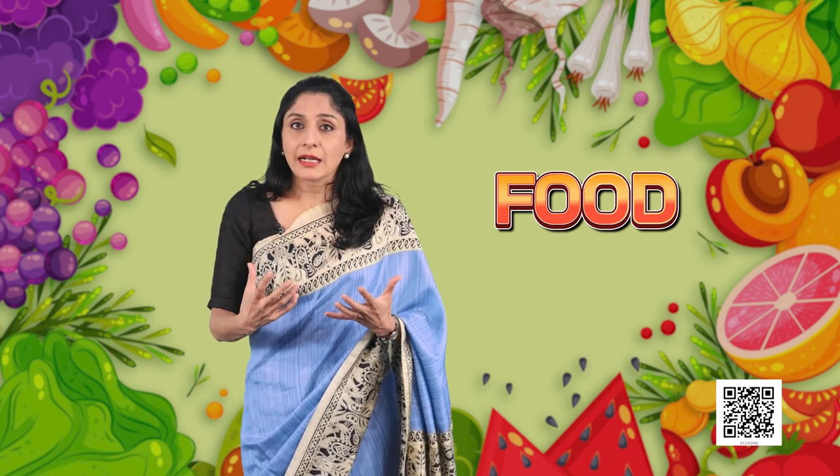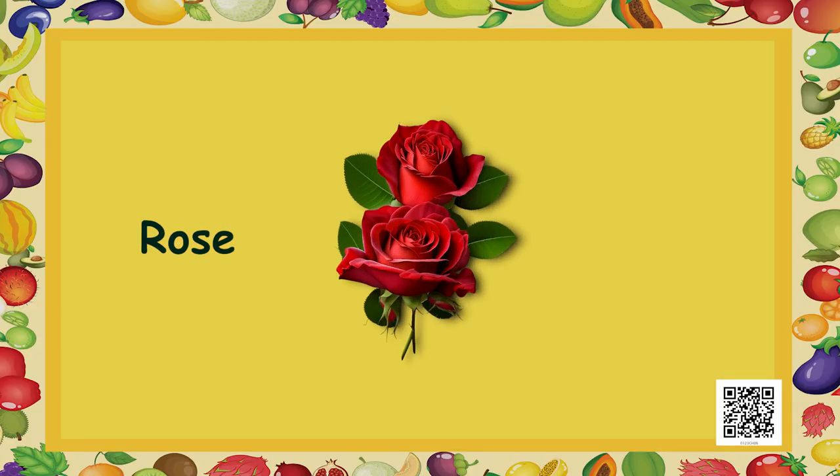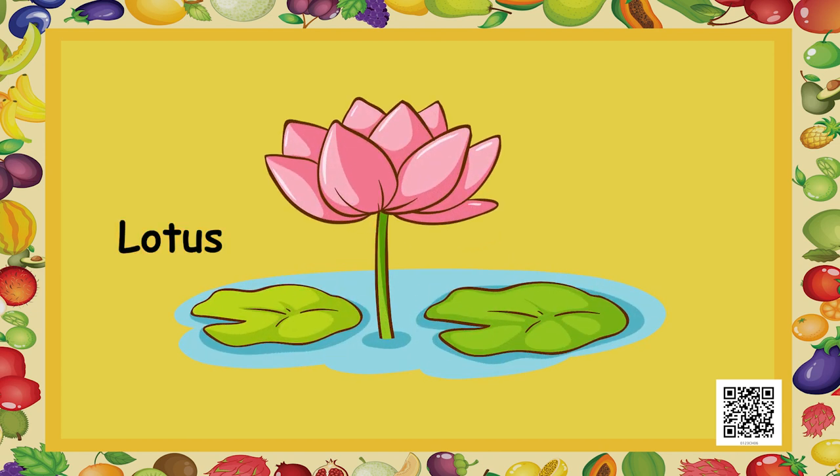When you go to these markets, especially vegetable and fruit markets, you can identify and spot some flowers. Let's try and recollect the names of some flowers that you already know. Have you seen a rose? How about marigold? And lotus that you see in a pond?